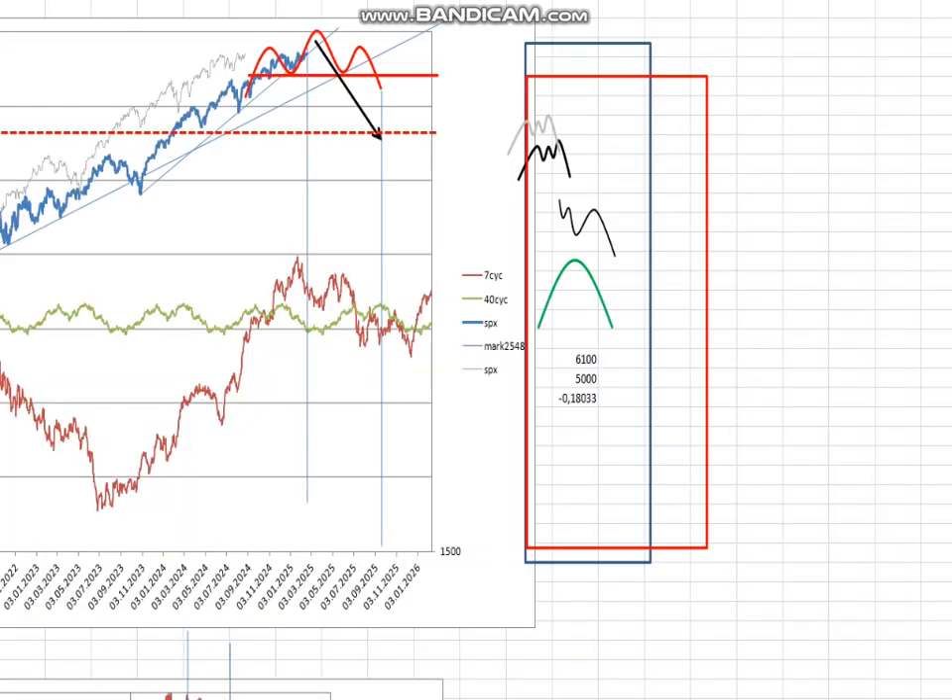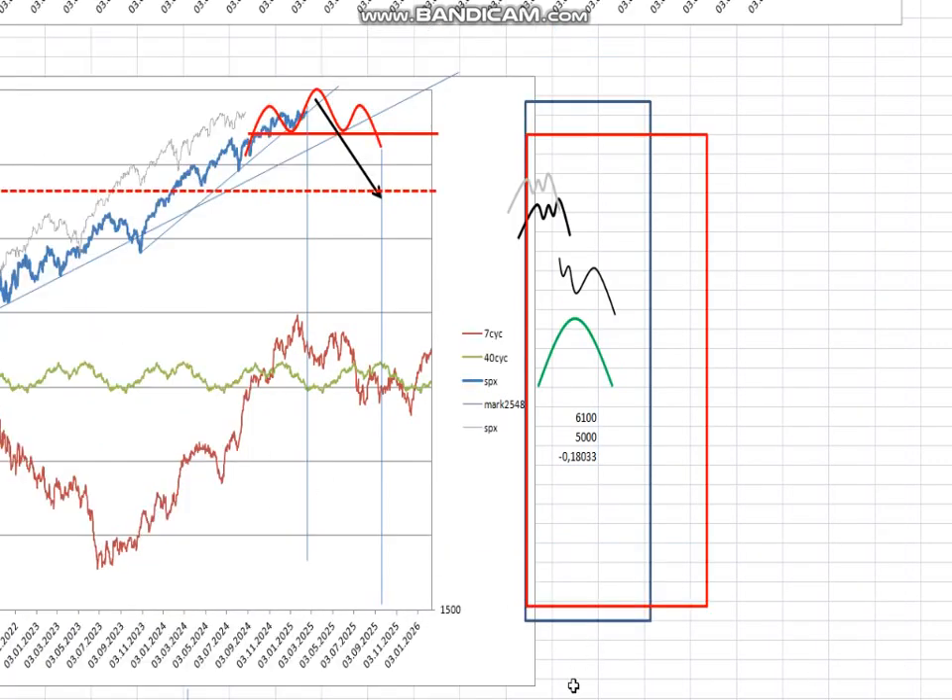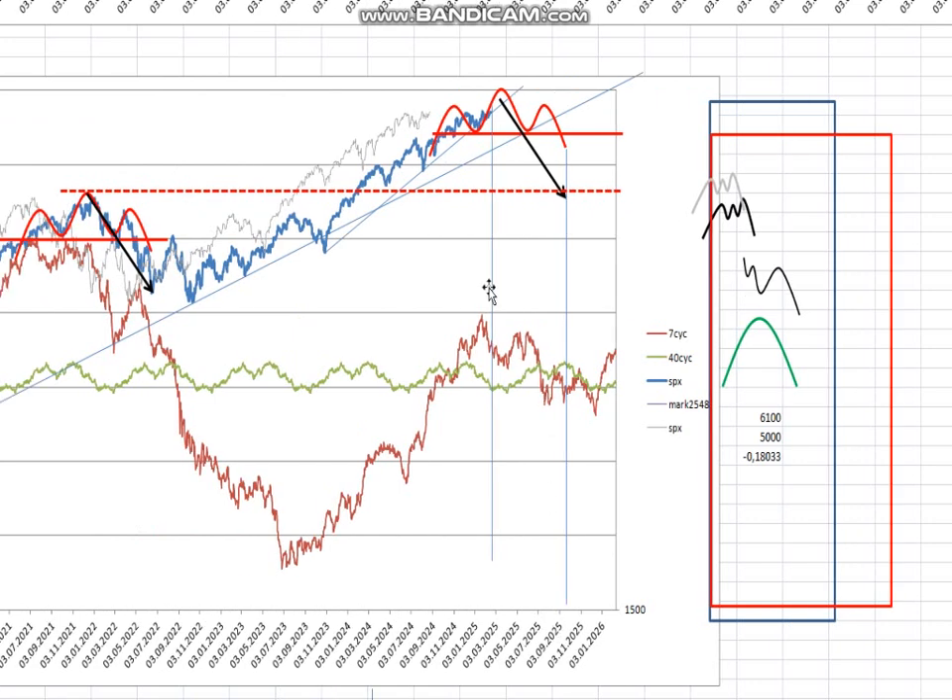Now we are there again. As you see, this interval goes from around January into around June — this is the yellow topping part of the 3 and a half year cycle. We can top out any time here.